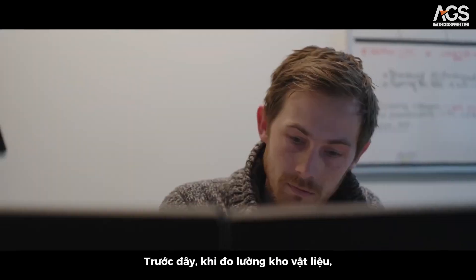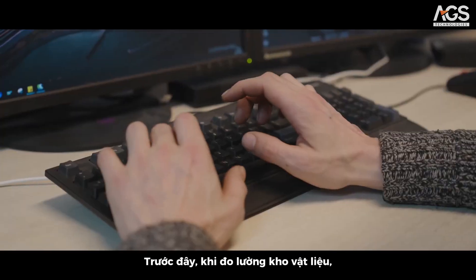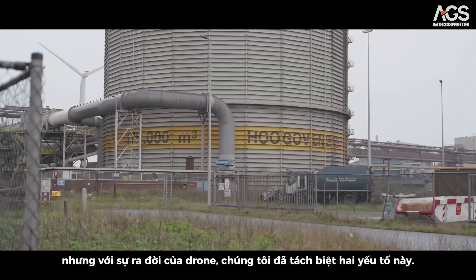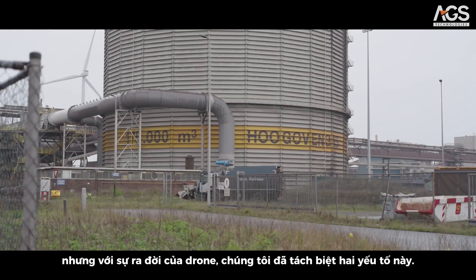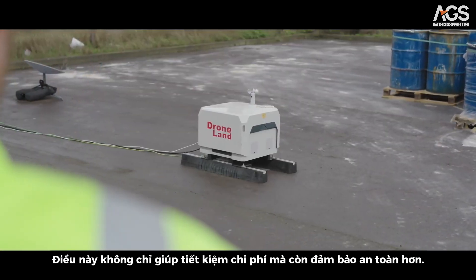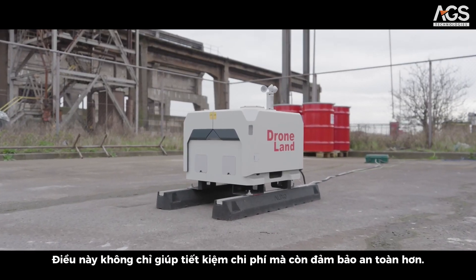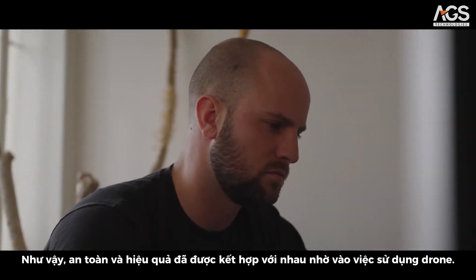In the old way of measuring our stockpiles, man and machine came together in the same area. With the introduction of drones, we separated that, and it is also much more cost efficient. Safety and efficiency come together by employing drones.